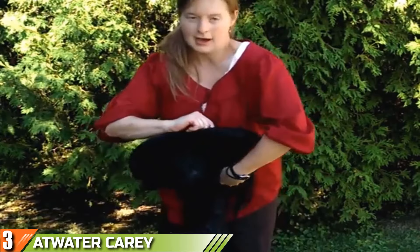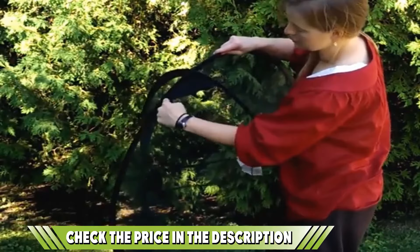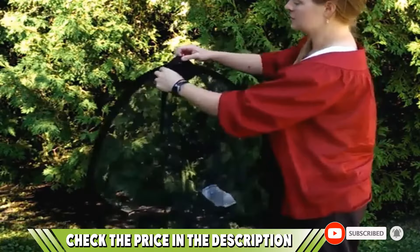The Atwater Carey pops up instantly with no assembly required and provides a standalone shelter that fits just you and your sleeping bag. Treated with an insect shield repellent, this net not only keeps bugs away from your sleeping area, but you won't even have to see them crawling on the net. If this video is making value to your search, please do like, share, and comment.